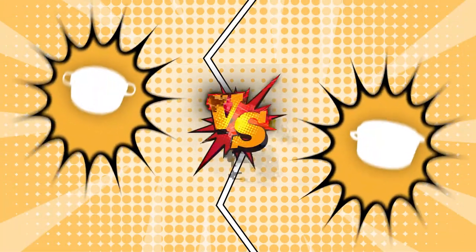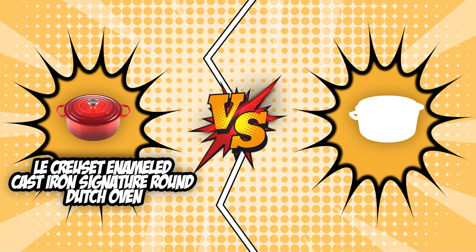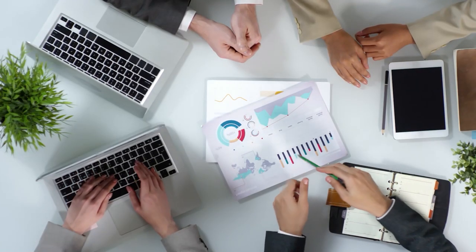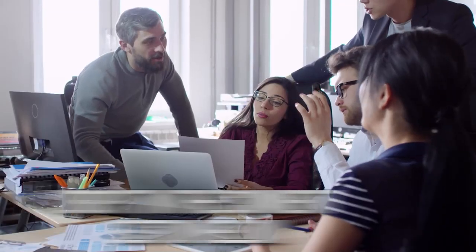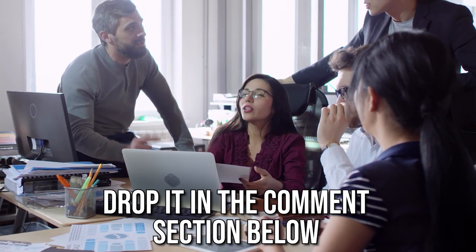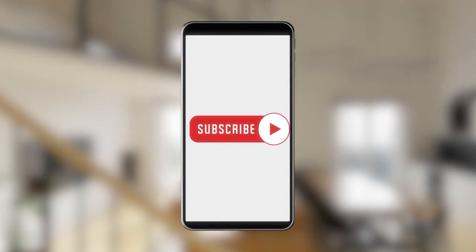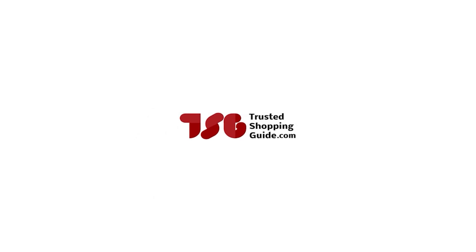And there you have it folks — the battle between the Le Creuset Enameled Cast Iron Signature Round Dutch Oven and the Staub Cast Iron Round Cocotte has finally ended. If you have any contenders for our next Dutch Oven face-off that you would like our team to test, drop them in the comment section below and we will assess them for our next update. If you liked this video and it helped you in any way, please give it a like and hit the subscribe button to stay connected with all of our research into everything that makes our kitchen great. We look forward to seeing you at TrustedShoppingGuide.com again soon.